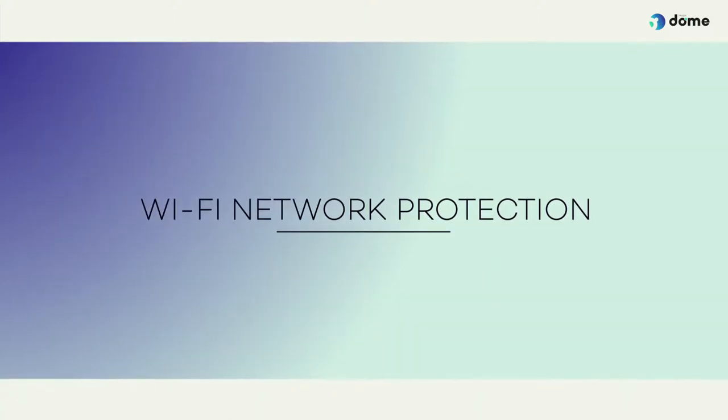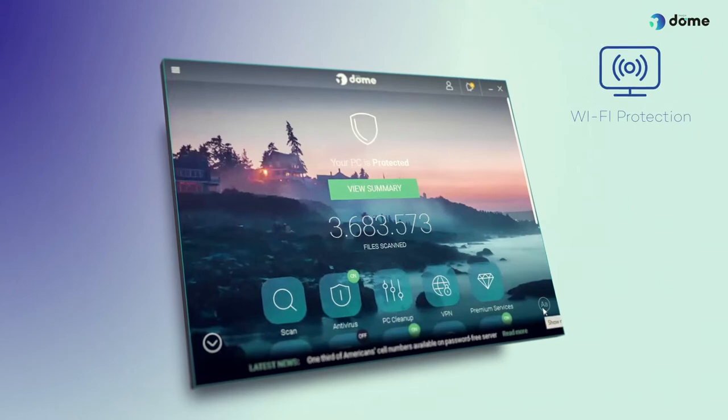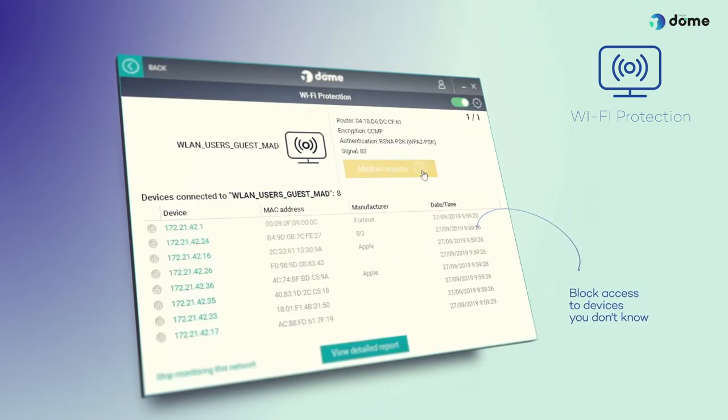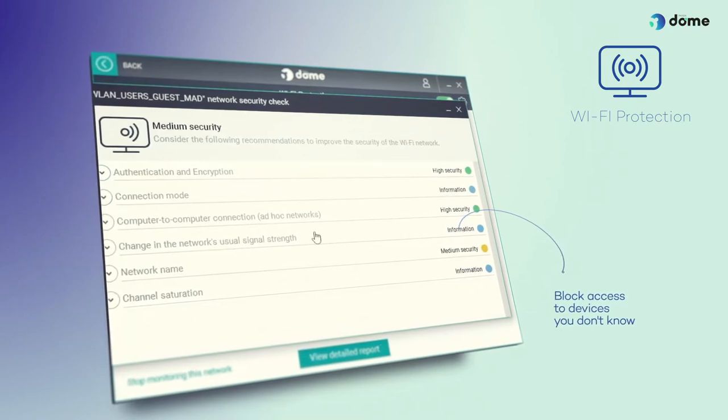To protect your privacy, both inside and outside the home, Pandadome Premium allows you to activate Wi-Fi protection to block access to devices you don't know, thus preventing a cybercriminal or a freeloading neighbour from using your own network.